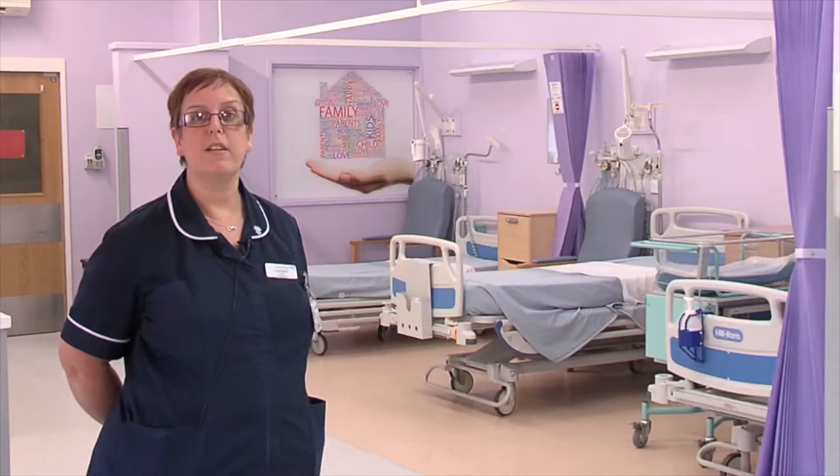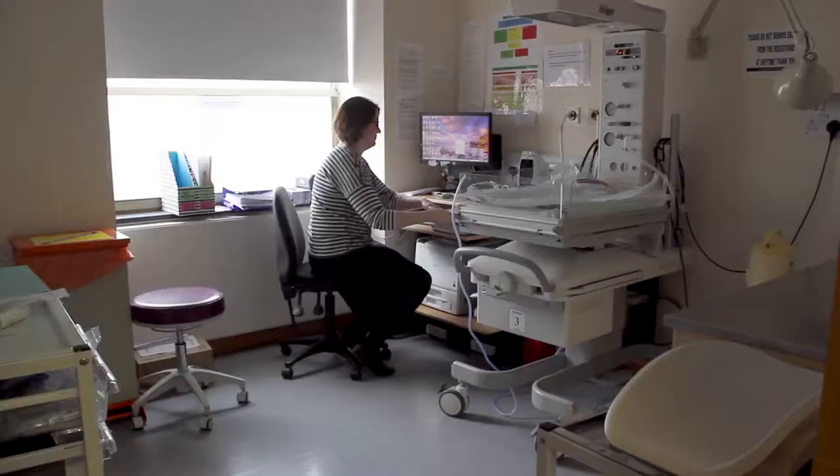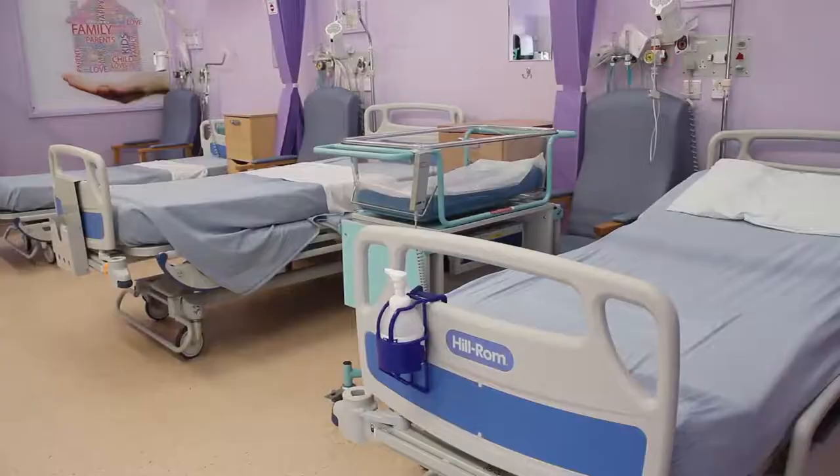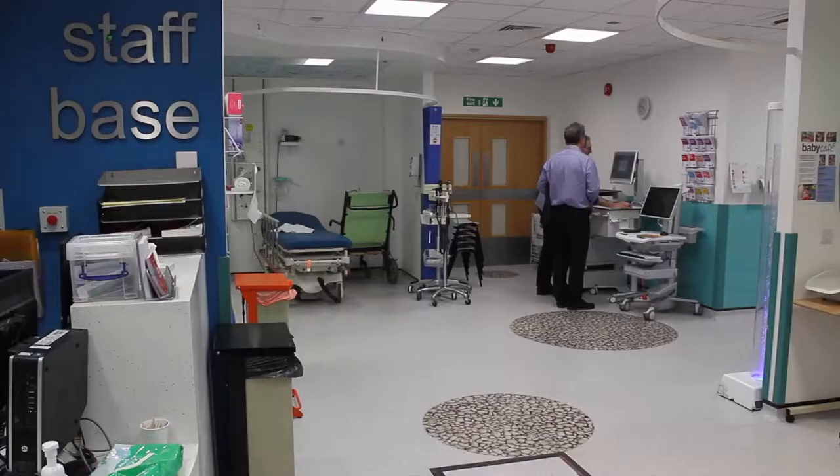I'm Fiona Watkins and I'm one of the sisters on the neonatal unit. This is transitional care. We have three bed spaces here for special care babies, with staff looking after them. The transitional care element means that parents can come up here and mums can sit and care for their babies on their own.